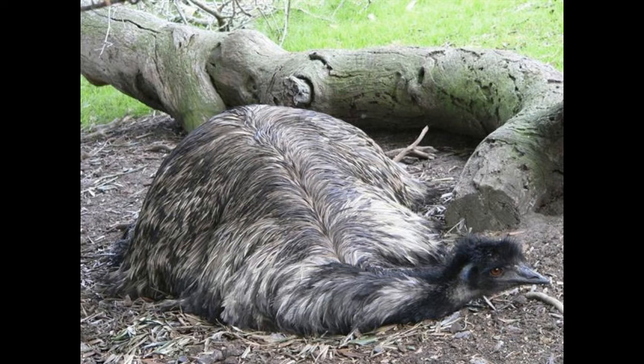all the continents we know today were part of one single landmass before they broke up. It is here that scientists believe an ancient flightless bird — the common ancestor of emus and ostriches — existed. When the continents broke up,